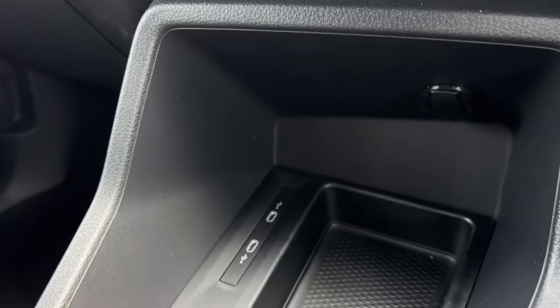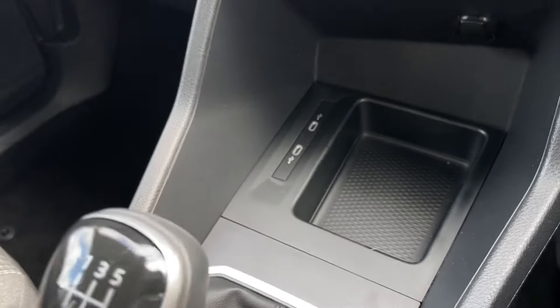Moving down from here you will find two USB-C ports and a 12 volt socket for more connection options.